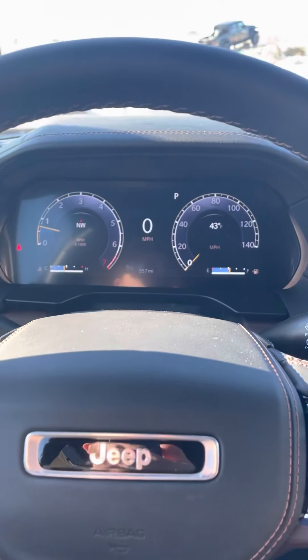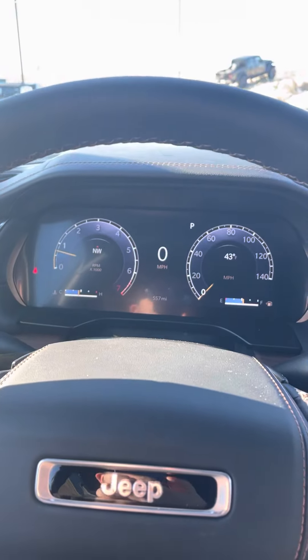The interior on it is really beautiful with that brown interior, brown leather. You have your sunroof as well. Take a look at the back real quick.